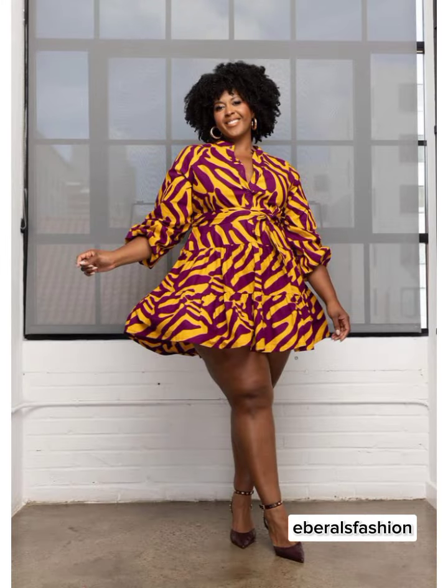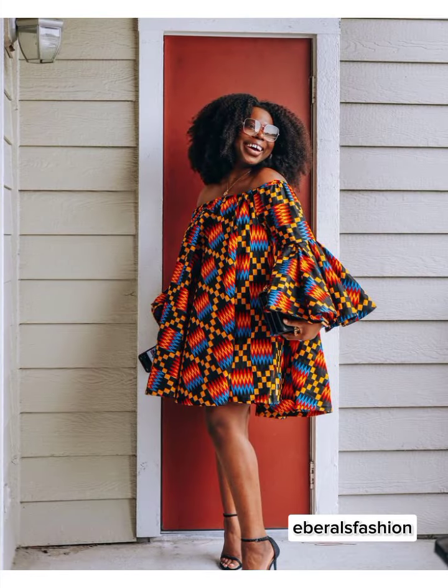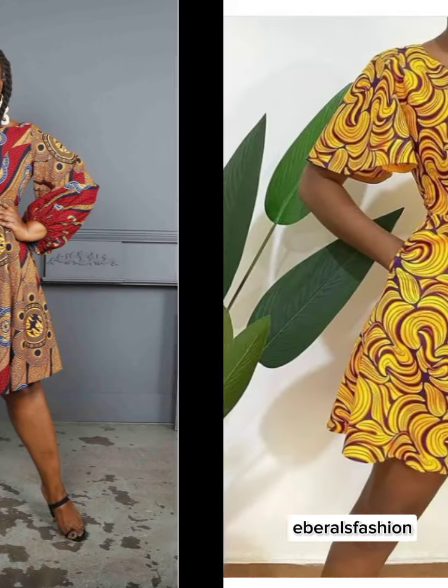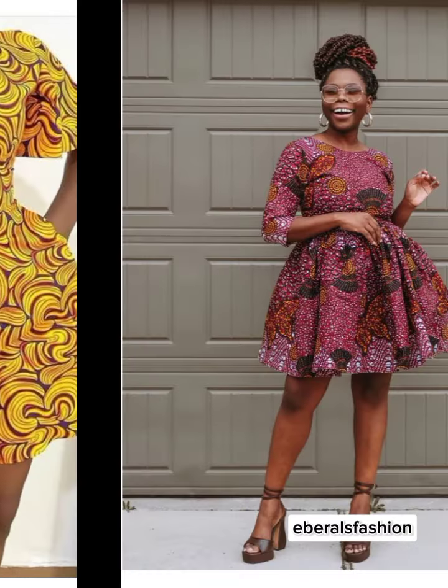Hello fashionistas, welcome back to my channel. If you are new to this channel, you are welcome here. We share the latest style inspirations to keep you updated, so sit back and relax because we are going to explore unique styles.